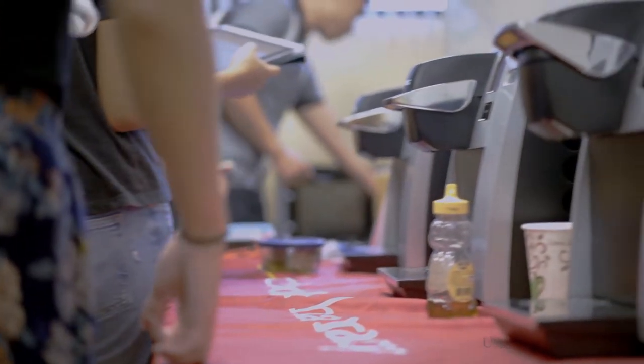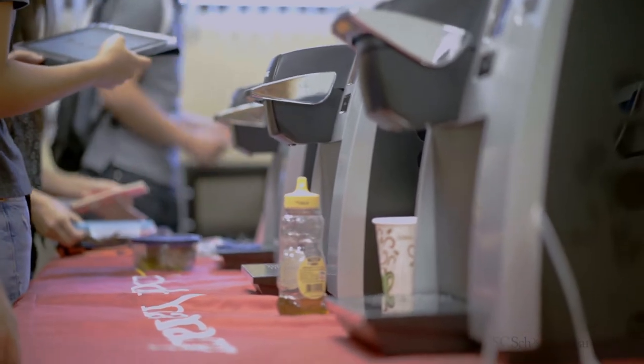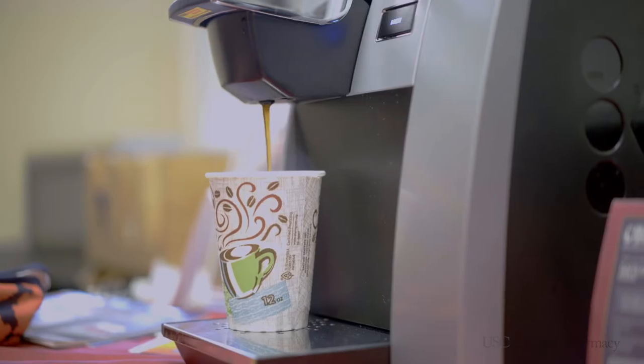It even has vending machines available to you 24 hours a day, seven days a week, where faculty members will give you one big box of supplies for the entire month.